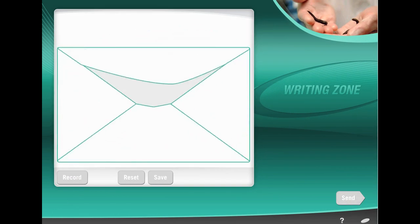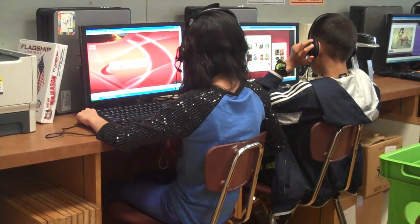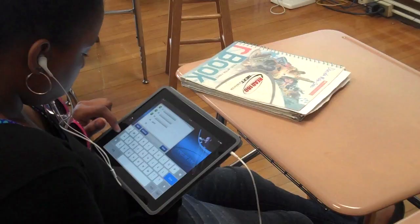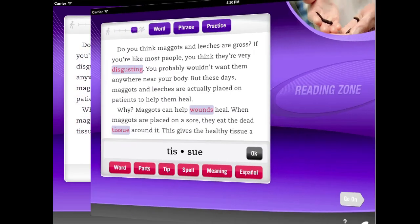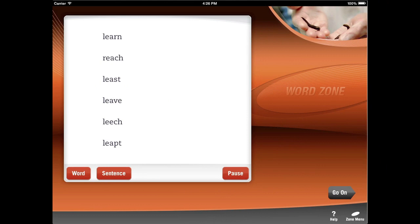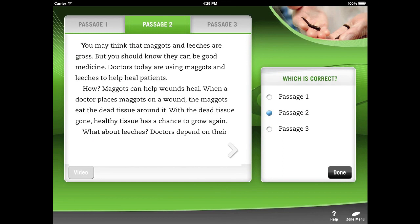Completed work is recorded and published. The Read 180 software provides students with an individualized learning path and daily instruction and practice with complex text and academic language, decoding and encoding, word fluency, evidence-based writing, and close reading and comprehension.